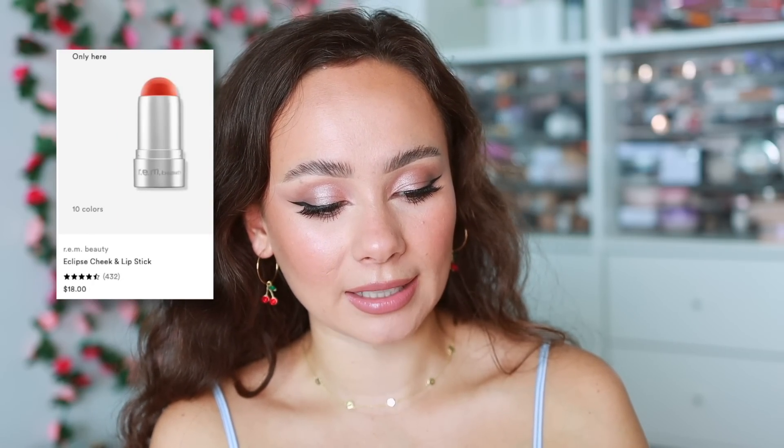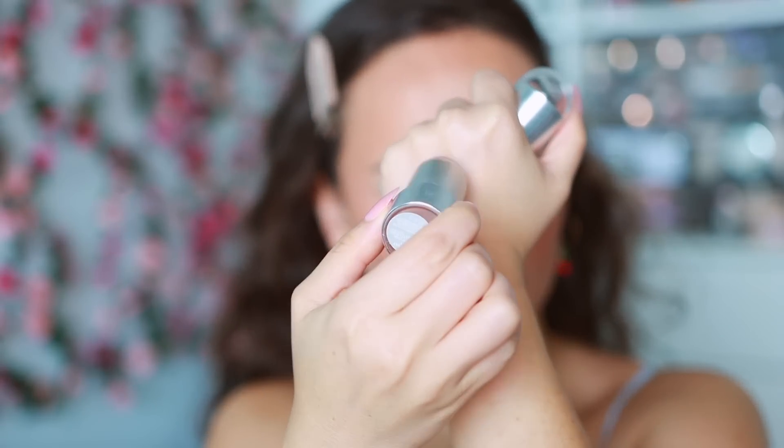I'm also in love with the REM Beauty Cheek and Lip Stick — not necessarily the shade in particular but the formula. It's really malleable and one of the only cheek and lip sticks that actually works equally well on both the lips and the cheeks. That's a very unique quality. It beats out the Ilya and any other cheek and lip stick I've ever tried.